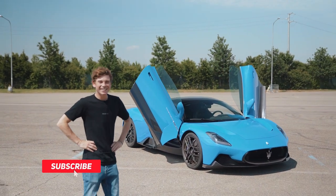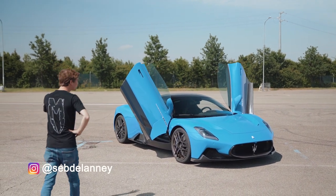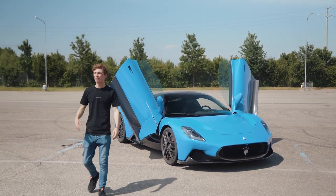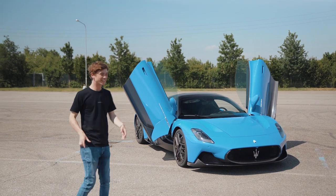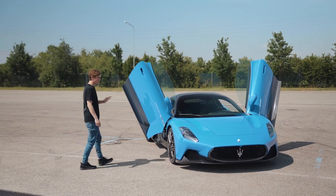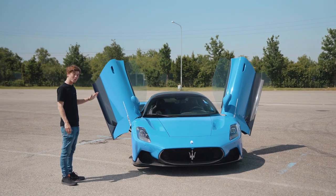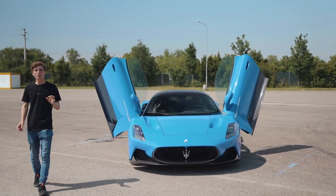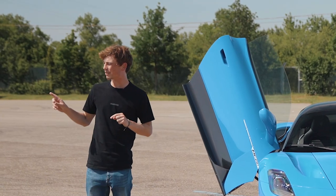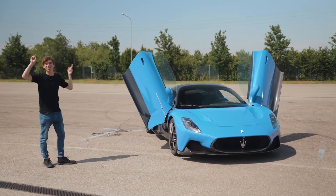Today is an exciting day — we have a new supercar, a proper supercar from Maserati. I'm here at the Autodromo di Modena where we're going to drive this car on track later in this video. Quick run-through: we're going to start with the exterior, then go inside, and then drive it on track.